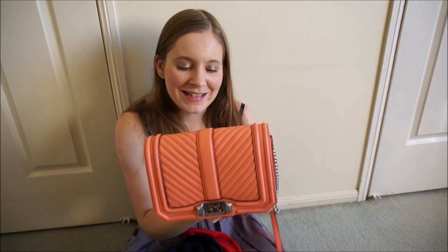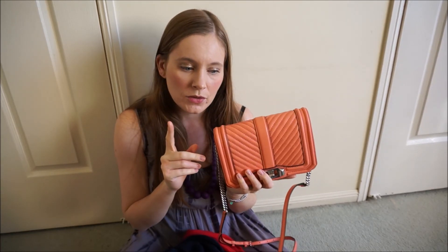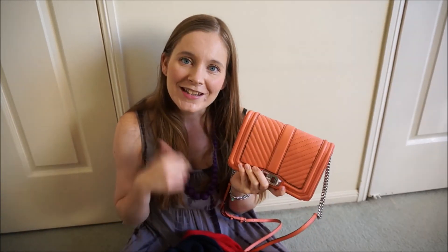Thank you very much for watching my little reveal video — I hope you enjoyed seeing what I bought over the past few weeks: some cosy pieces for winter and a very cute, colourful little piece as well. If there's anything I haven't answered or anything you want to know, just leave a comment down below. I'm planning to do a comparison video with the small Love Bag alongside my standard regular Love Bag and maybe the Mini MAC as well. If you enjoyed this video, give it a thumbs up and remember you can subscribe down below.